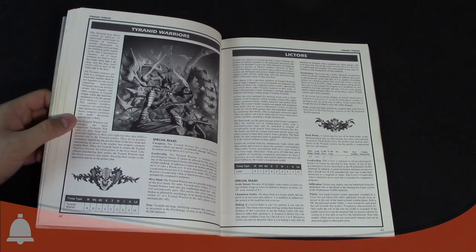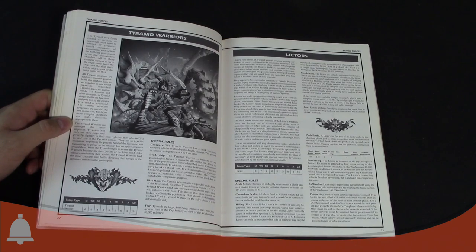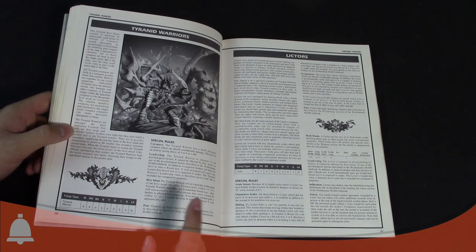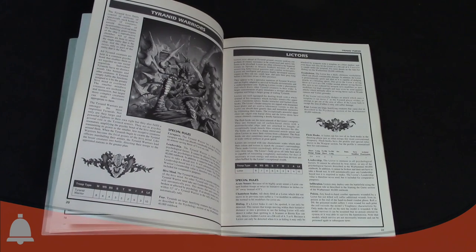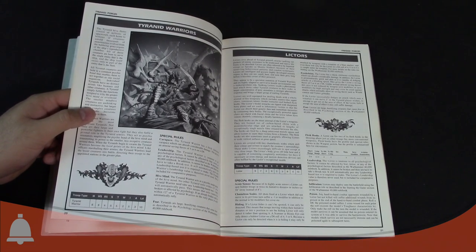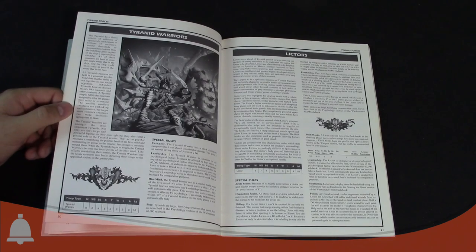Here's one of the models I'm really glad they changed — this is what a Tyranid Warrior used to look like. People called these 'chickens' because of the giant chicken legs and awkward shape. Profile-wise though, pretty cool. They also had the Hive Mind rule at 12 inches, caused Fear, moved 6, Weapon Skill 6, BS4, Strength 5, Toughness 5 with 2 wounds, Initiative 5, 3 attacks, Leadership 10.